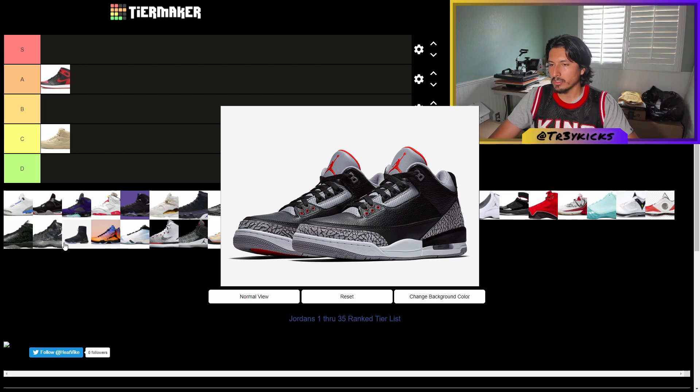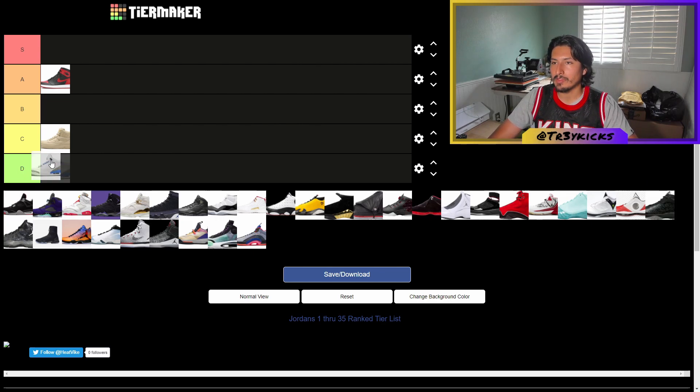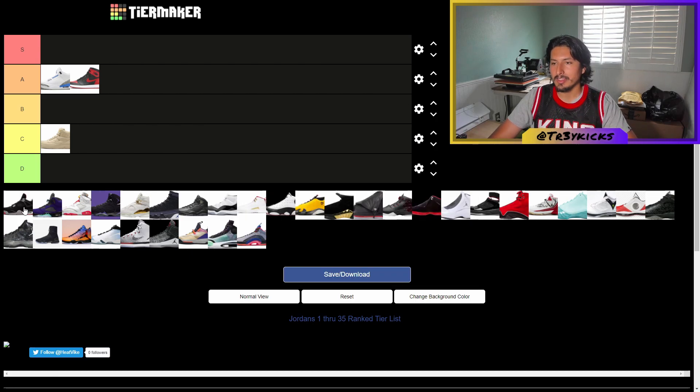Moving on to the Jordan 3 — this is a very nice shoe. Like I was saying, I think these are way better than the ones and deserve way more love. I'm gonna give it an A, and I'll place it in front of the ones on the tier list.